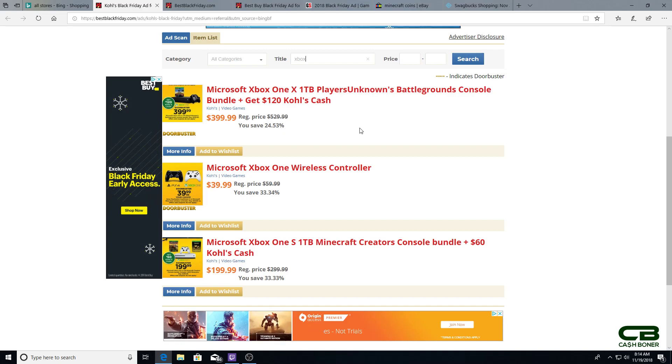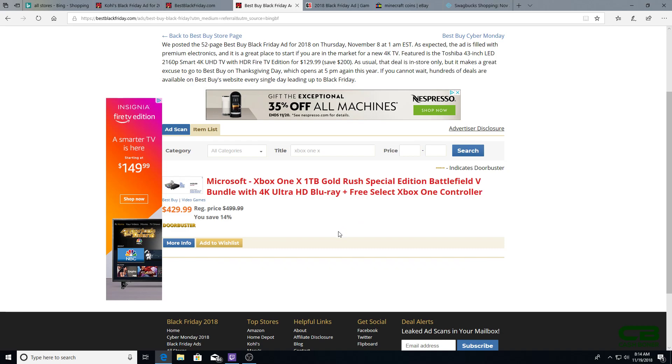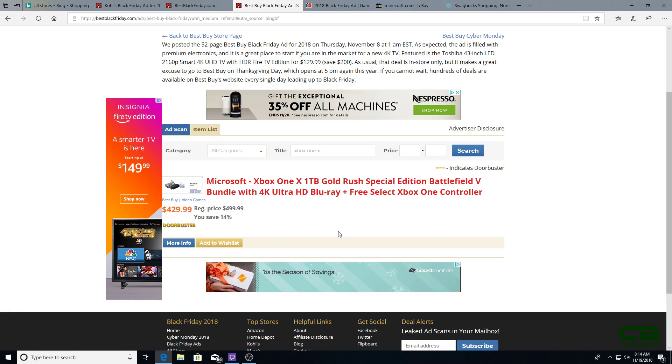A close second place will be Best Buy, who will have the one terabyte Xbox One X Gold Rush — a special colored console — with Battlefield 5 and a free controller for $429, so it's $70 off with the free controller and Battlefield 5 included. You won't have to worry about the Kohl's cash, and you can almost guarantee you can buy this one online without standing in line. For most people, the Best Buy Xbox One X console bundle will probably be the best option.